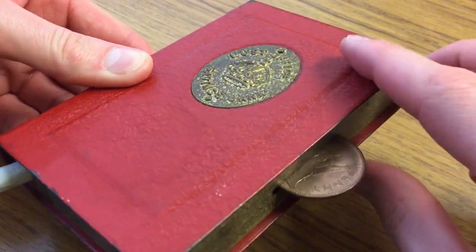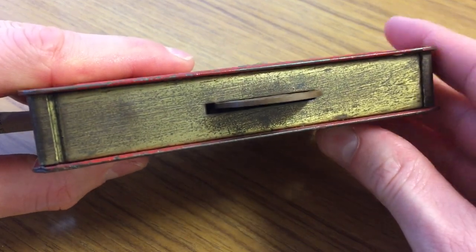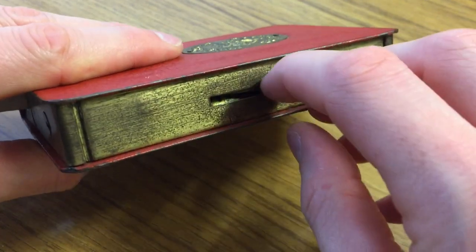The post office, which is where you go to send your letters and post, as the name suggests, used to have these locked money boxes, as you can see, in the style of a book.